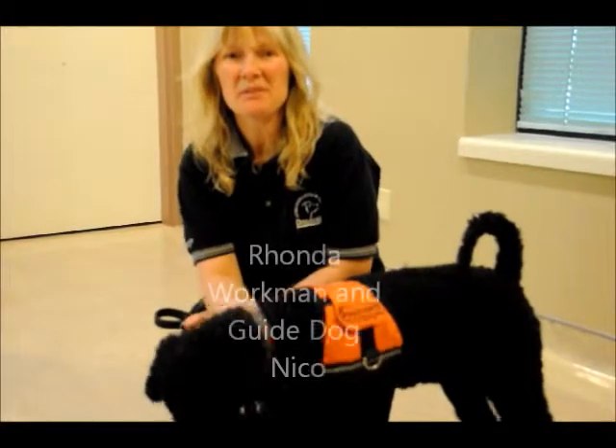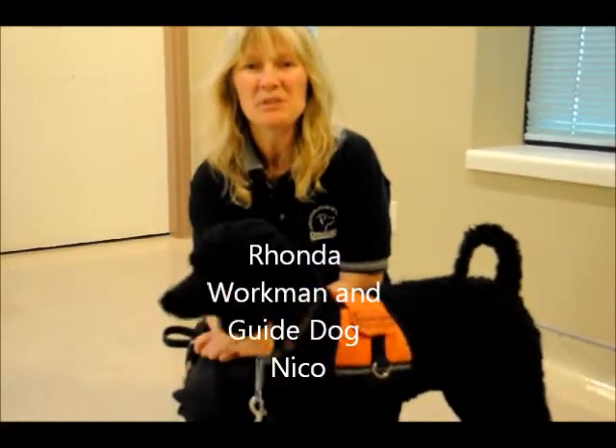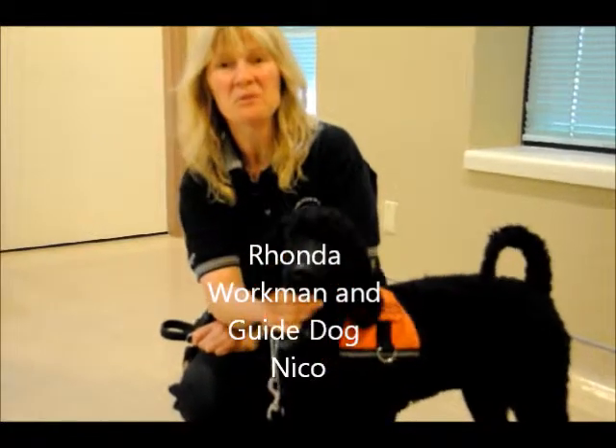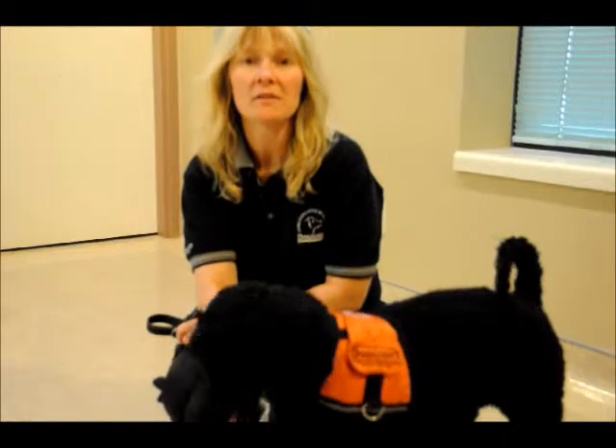My name is Rhonda Workman, I'm the head trainer here at Special Skills Dogs, and this is Nico. He is a miniature poodle crossed with standard poodle and he's about a year and a half. He's trained to help someone who's deaf or hard of hearing in the house.